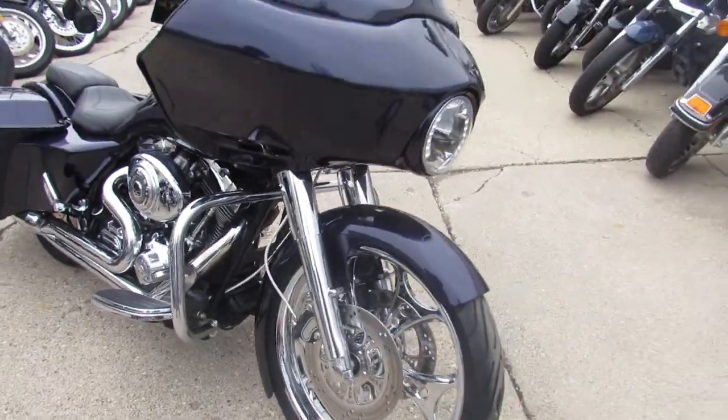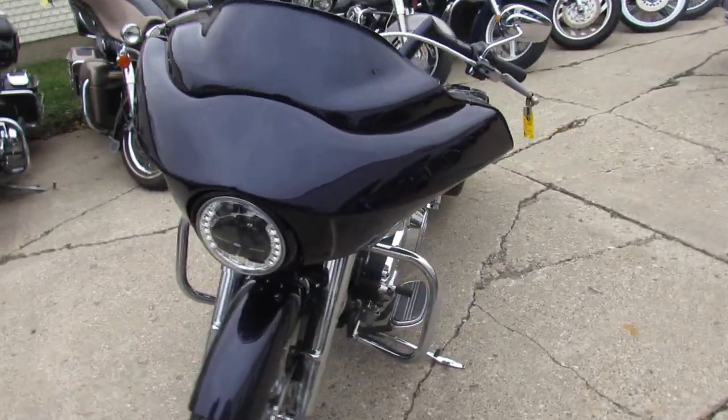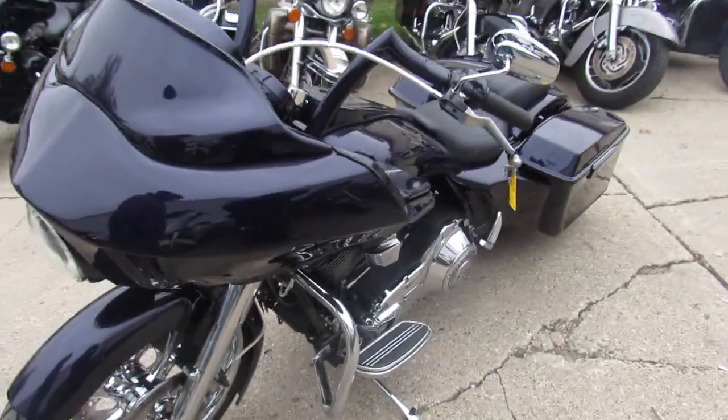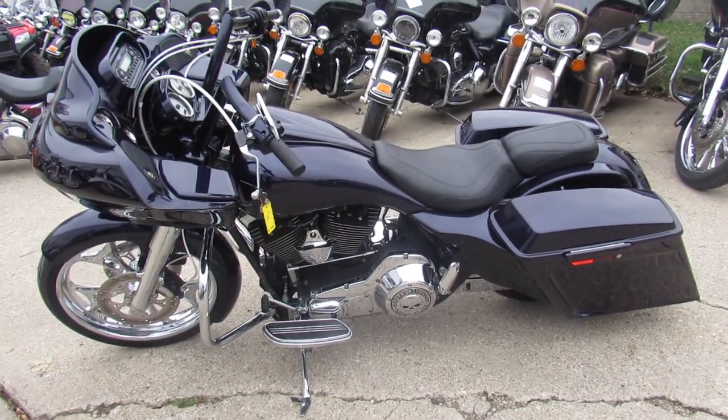That 21-inch front wheel really sets it off, as you can see in the video. The paint is flawless, chrome shines like new. This is a great bike at $10,499. Visit our website at approvalpowersports.com — we got guaranteed financing.